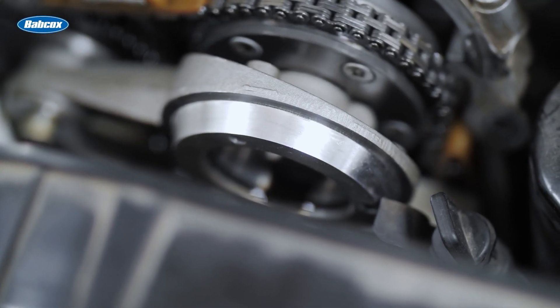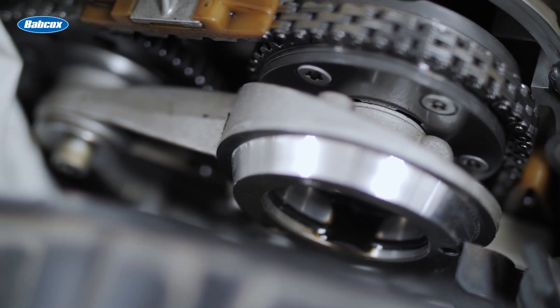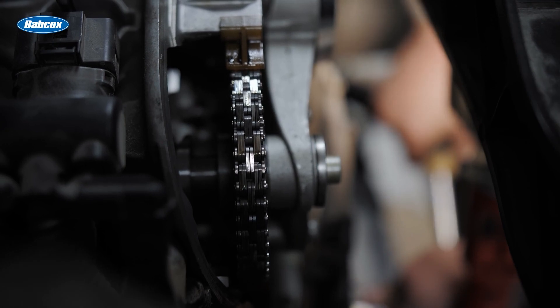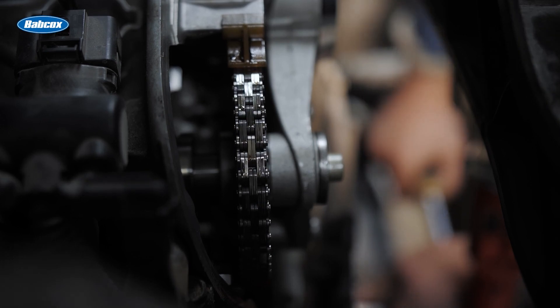Timing chains, on the other hand, are constructed from durable metal and operate within the engine's lubrication system, housed behind sealed metal covers. Historically considered a lifetime component, modern timing chains in downsized engines can sometimes suffer from early elongation, requiring replacement as early as 60,000 to 80,000 miles.